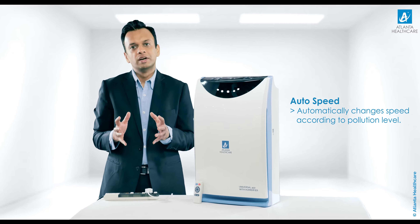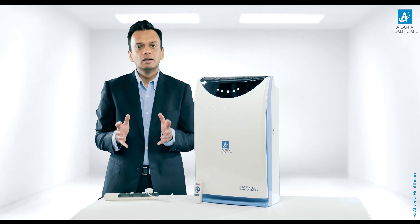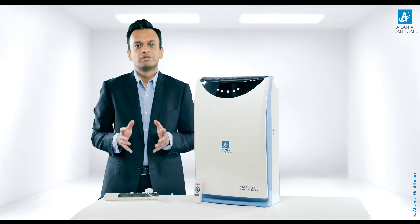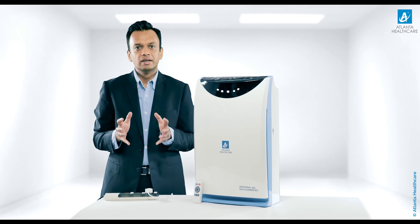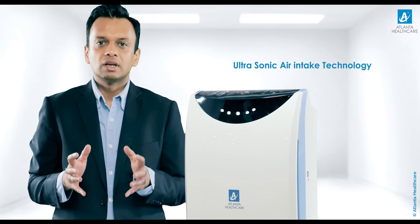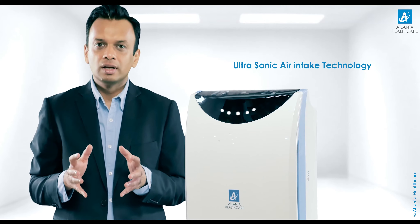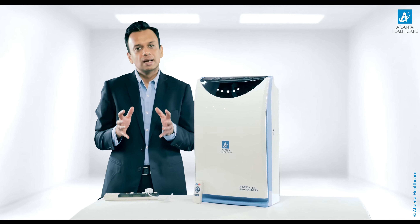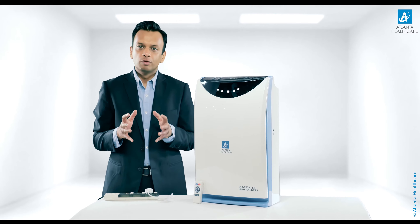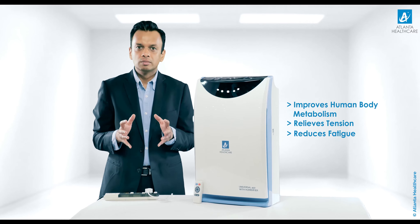What makes Universal 450 the best buy air purifier? It is based on a radically new approach to air purifier design, featuring ultra-solid air intake technology ideal for office environments. With the additional humidifier feature, it increases humidity in air as required — especially during peak winters and summers. Keeping Universal 450 at home will also help improve the human body's metabolism, relieve tension and reduce fatigue.